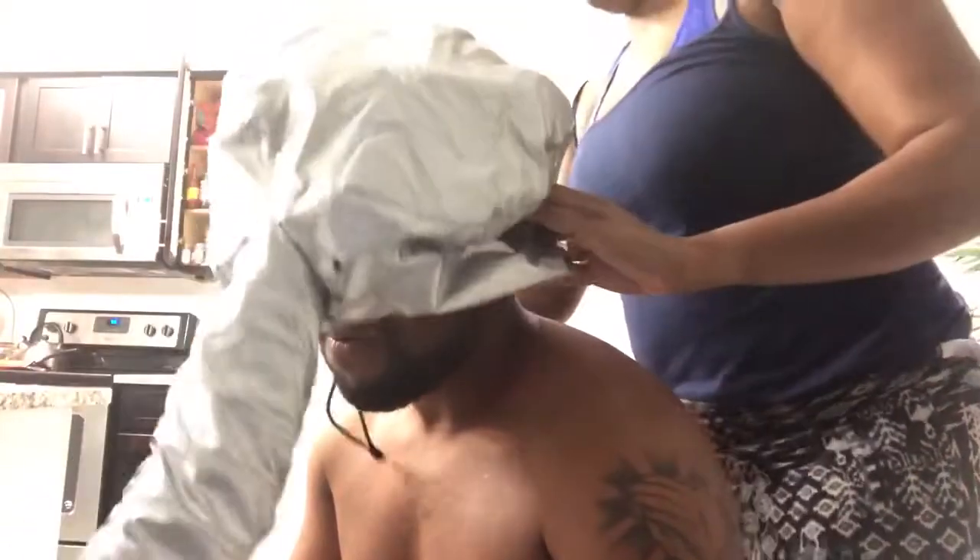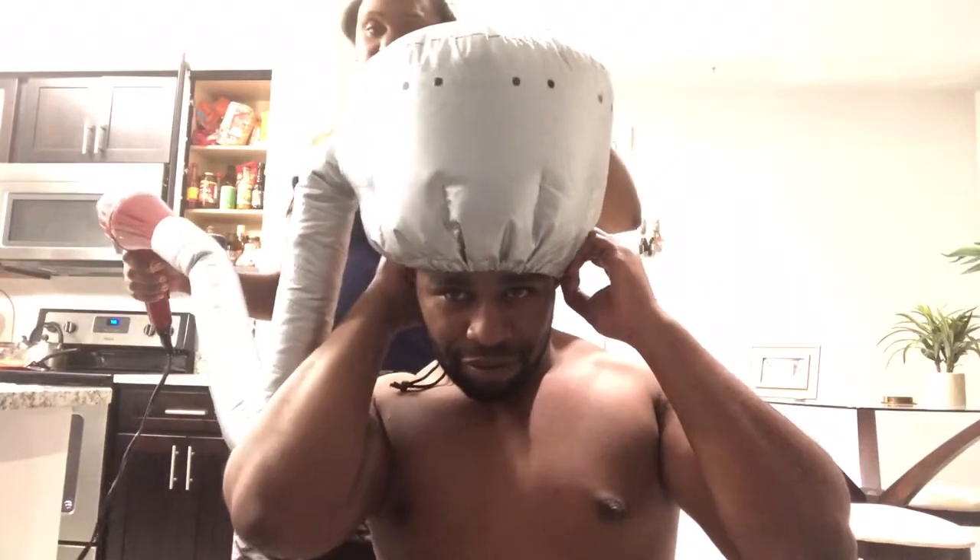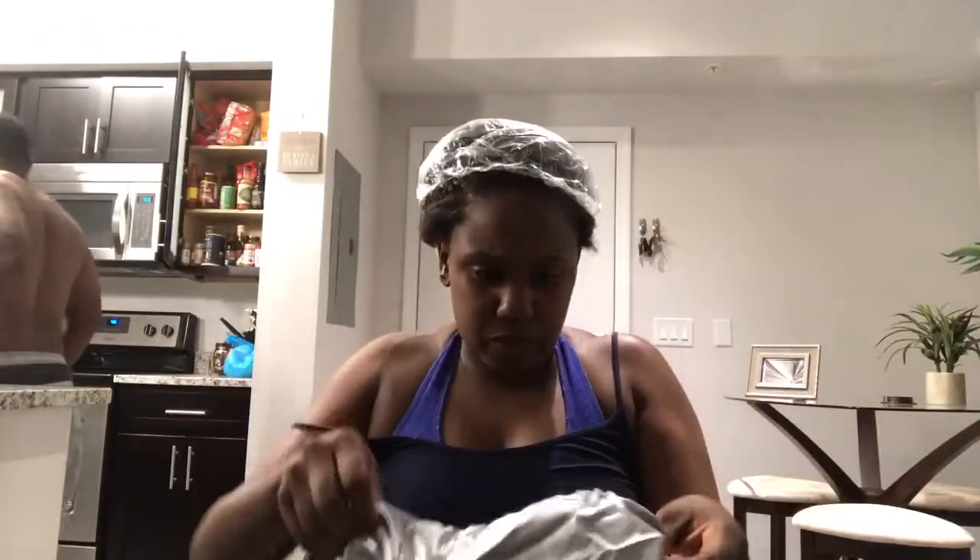Of course my boyfriend is super annoying and he's going to bother me this whole time. He wants to try the dryer out, so I'm going to let him burn his head up and try sitting under the dryer. I'm trying to get him out of this chair so I can get back to deep conditioning my hair.